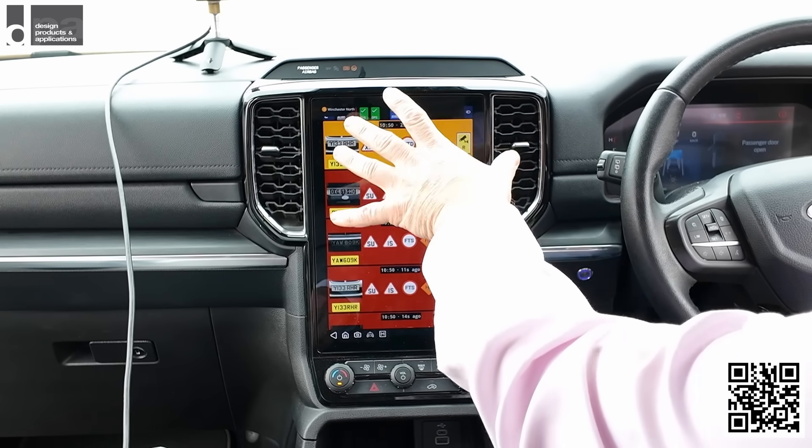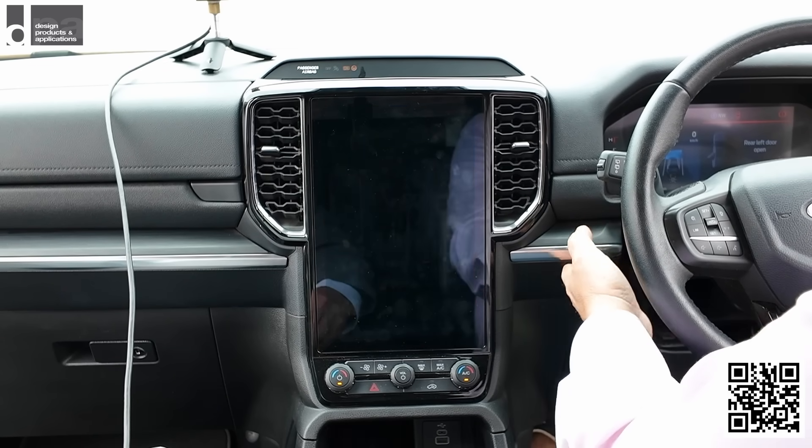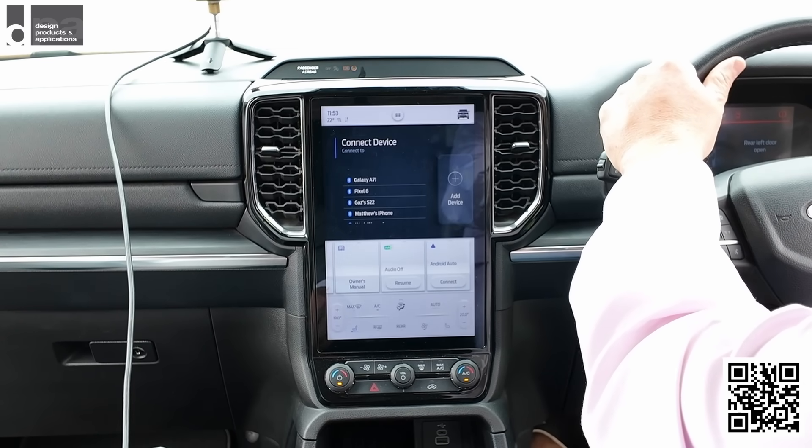And all whilst you're driving with the least amount of distraction, because it is literally right in front of you. Switching back to the infotainment system is just one switch.